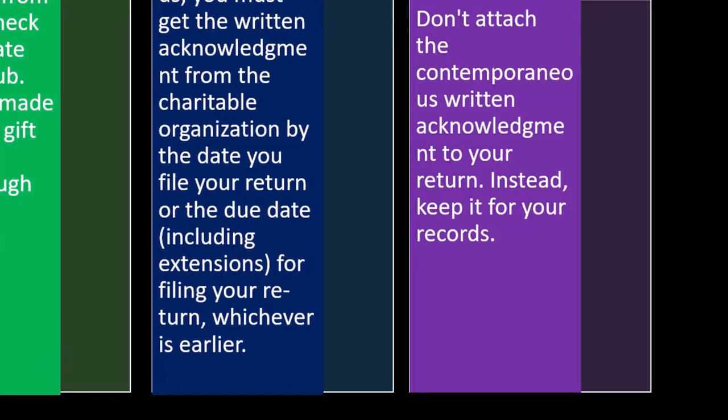In other words, you have to have all this kind of documentation so that you can verify it in the event of an audit.